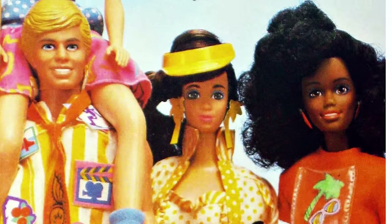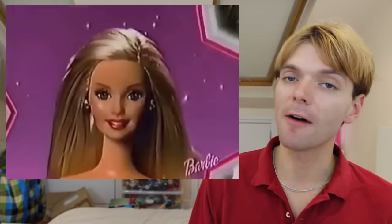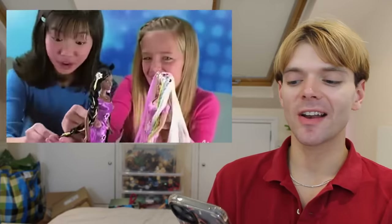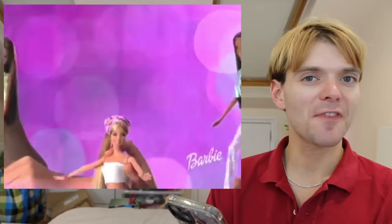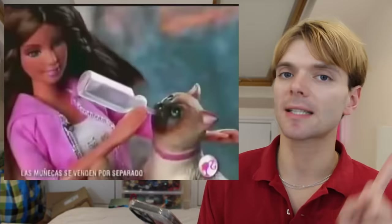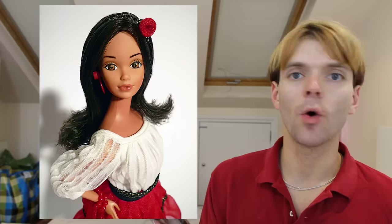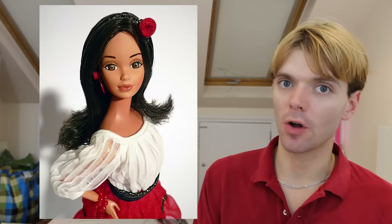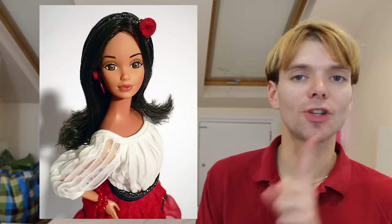Teresa was originally introduced in 1988 to the Barbie line, which is quite recent compared to some of Barbie's other friends. But Teresa has managed to become one of Barbie's most beloved and frequently featured friends. Supposedly Teresa's surname is Rivera, although I couldn't actually find any evidence of this. Teresa brought some Latin American representation to the Barbie line, but she wasn't the first time that Latina or Hispanic Barbies had appeared — Mattel had featured Hispanic dolls before, but they would normally only create one doll a year.